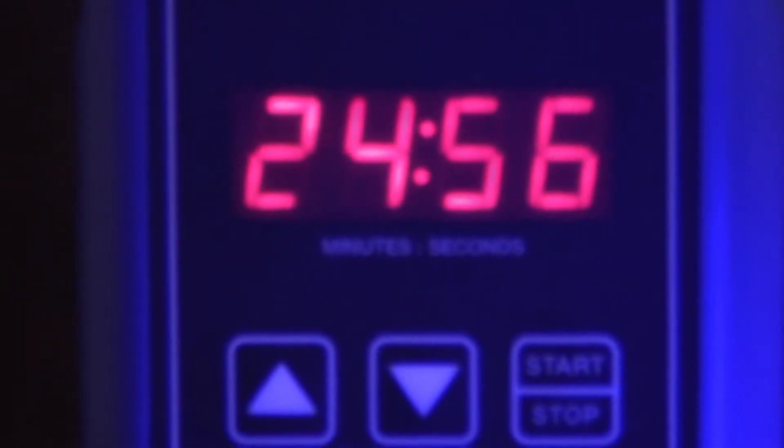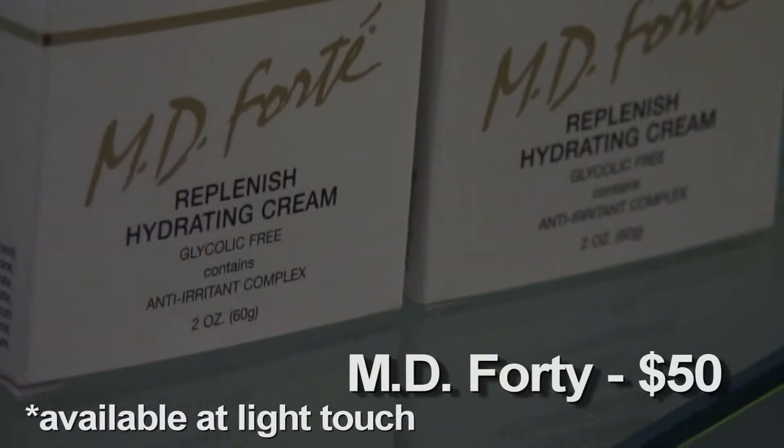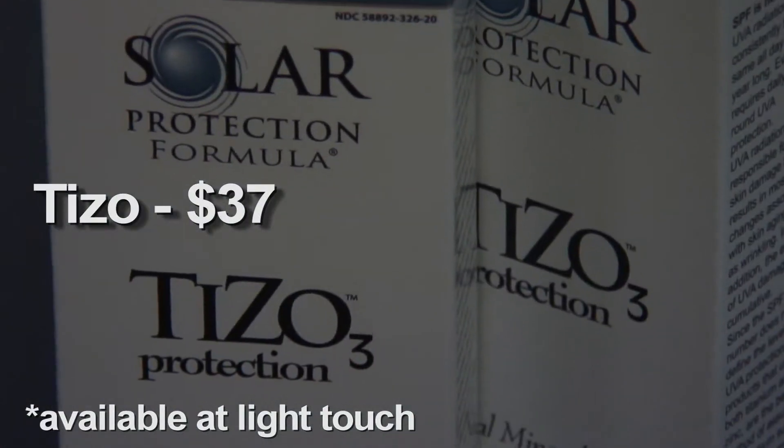After the client is finished with the 25 minutes under the photosensitizing blue light, we put some sunscreen and sometimes a little hydration — gentle hydration that doesn't have any acids in it.